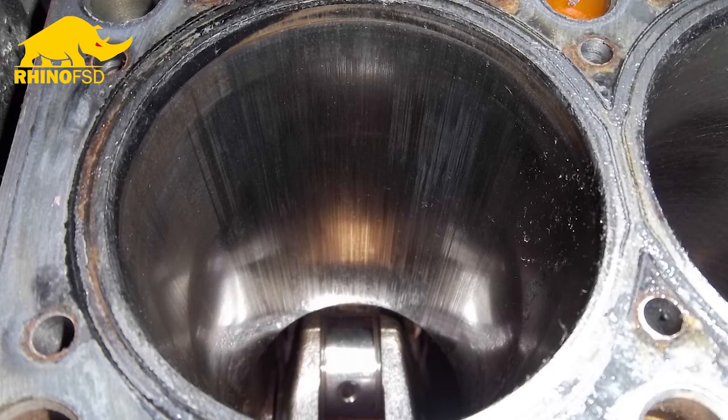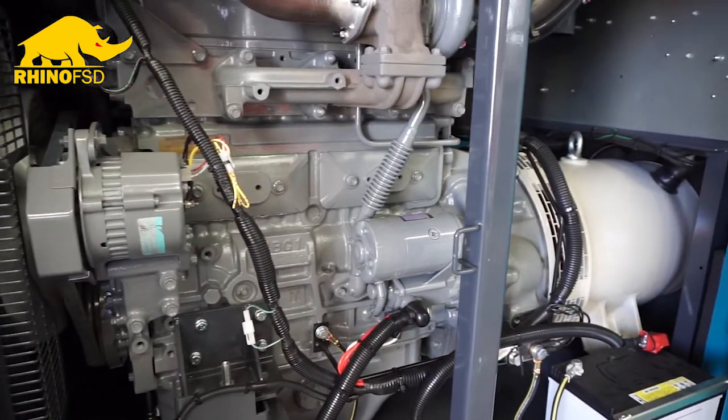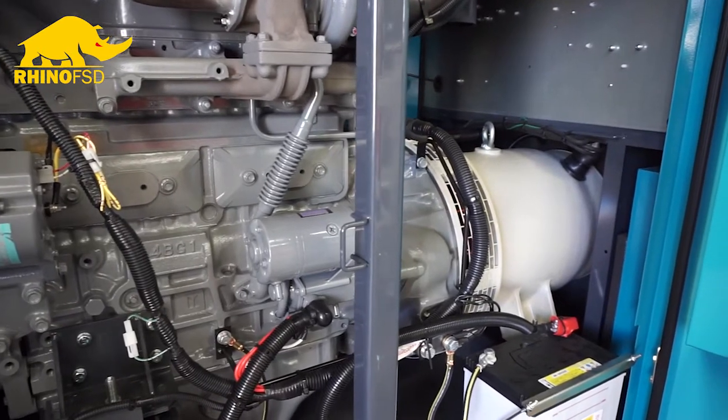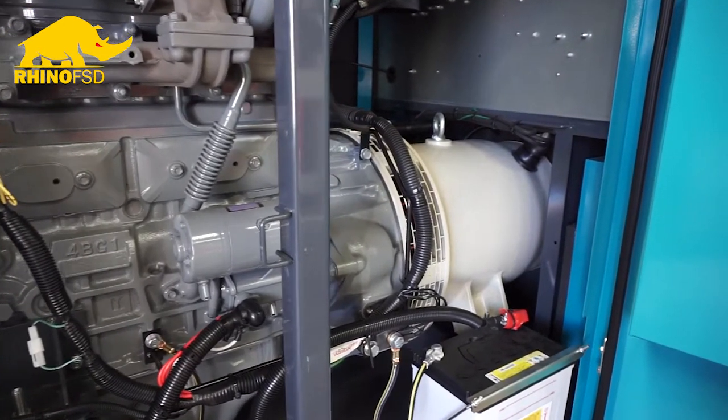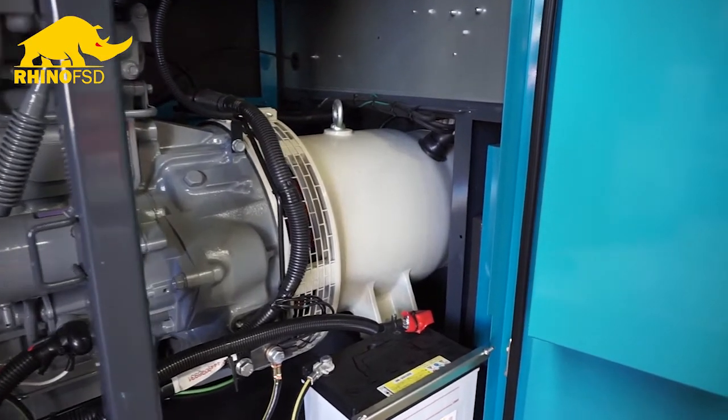If this glazing goes unchecked for a period of time, it becomes so hard that it's irremovable and requires a complete engine rebuild. It's actually one of the most costly preventable maintenance issues you can experience as a generator owner.